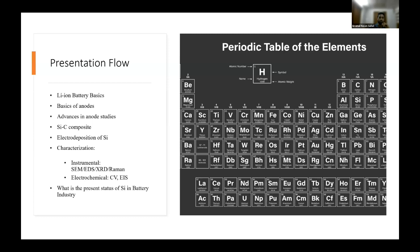Today's presentation will cover: lithium-ion battery basics, anode basics, advances in anode studies, silicon-carbon composites, silicon deposition — which is my own work — characterization methods for this research, and the present status of silicon batteries in the industry.